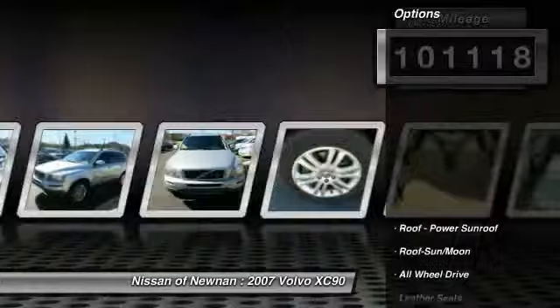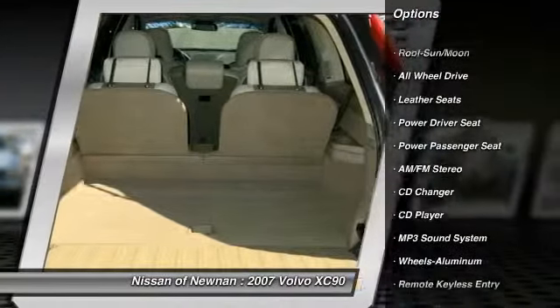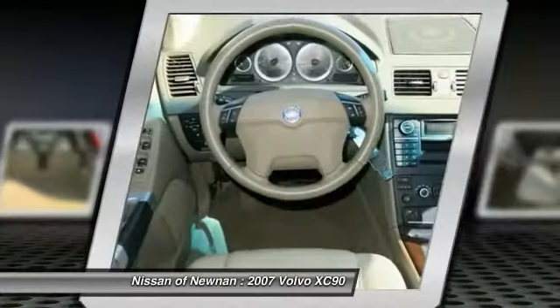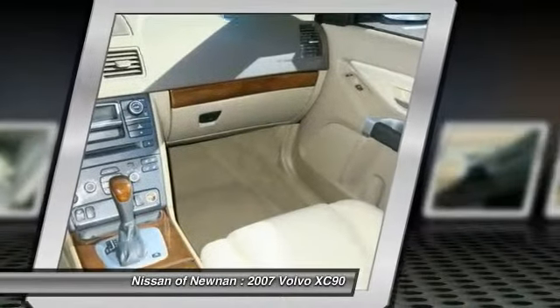Here are some of this vehicle's great options: traction control, power passenger seat, CD changer, anti-lock braking system, all-wheel drive, power steering, HomeLink garage door opener, air conditioning, aluminum wheels, and cruise control.